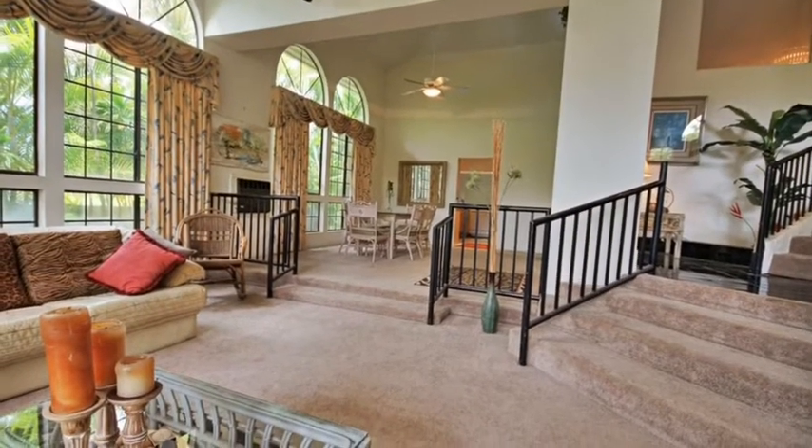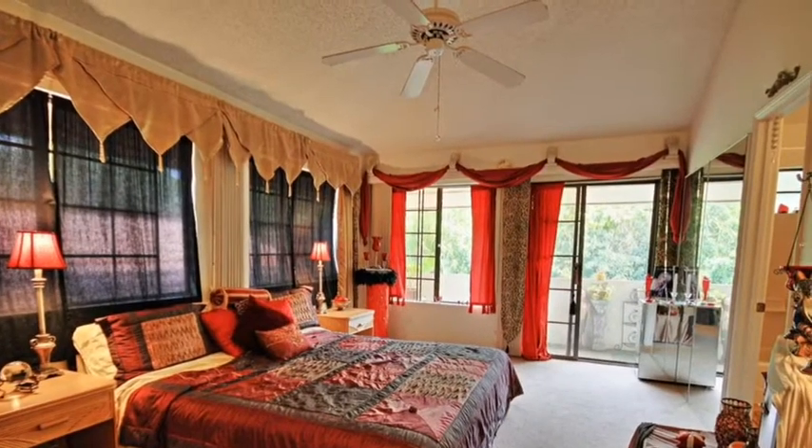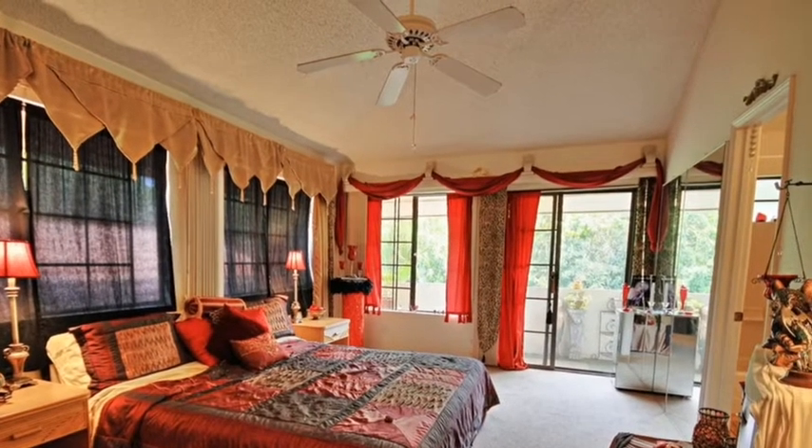There are 21 active listings in Maui Meadows. Only two offer interior living space of more than 5,000 square feet, and the other is listed at more than five million dollars.